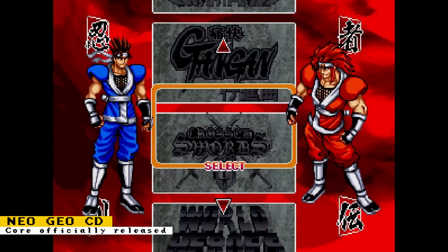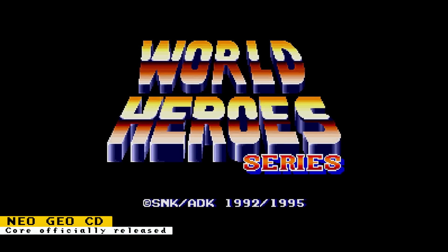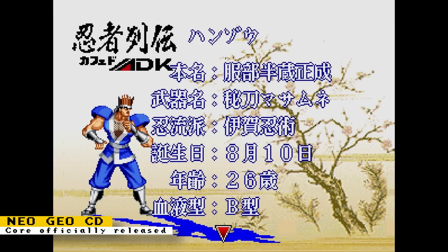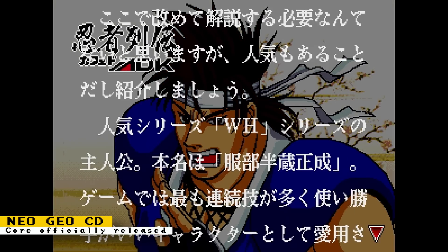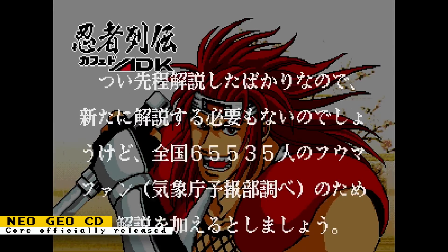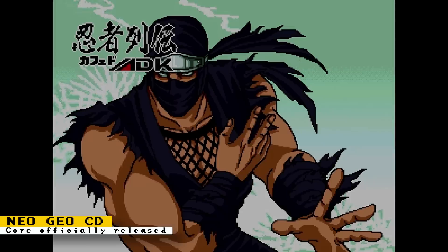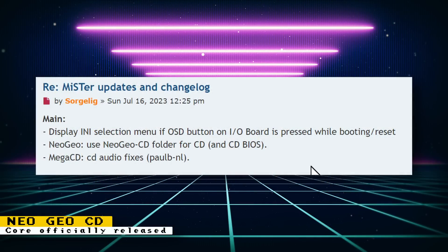One thing I forgot to mention last week was that support for the Neo Geo CD was finally added to the Neo Geo core. This was done thanks to work by Paul Bienel. Now you can play those Neo Geo games that have arranged CD soundtracks and some exclusive ones. The best part about this update is the 4x CD speed increase that significantly reduces load times. With the latest update to the core, you will have to move all your CD-ROM ISOs and the CD BIOS to a new folder called Neo Geo-CD — they will no longer load from the Neo Geo folder.